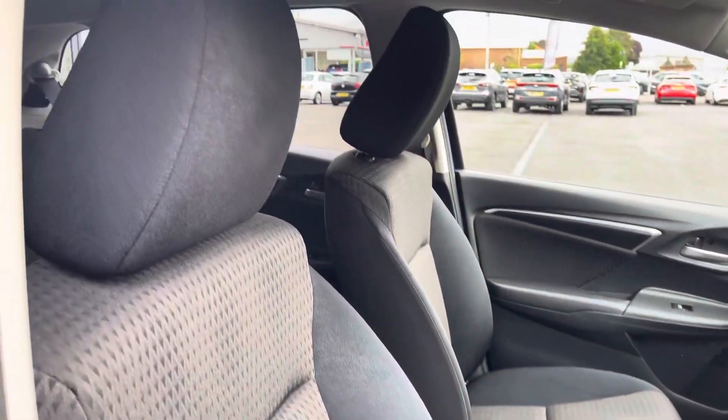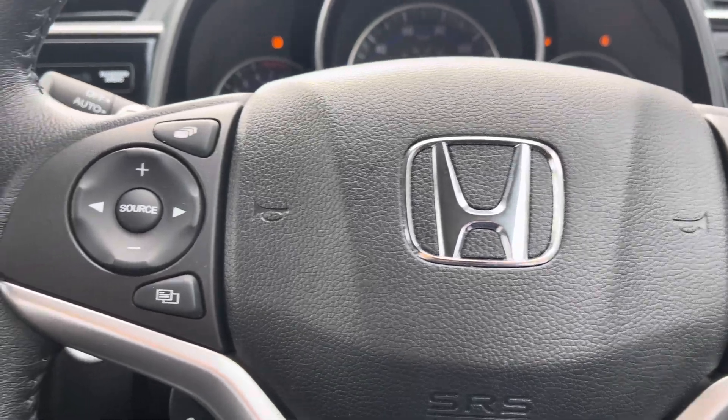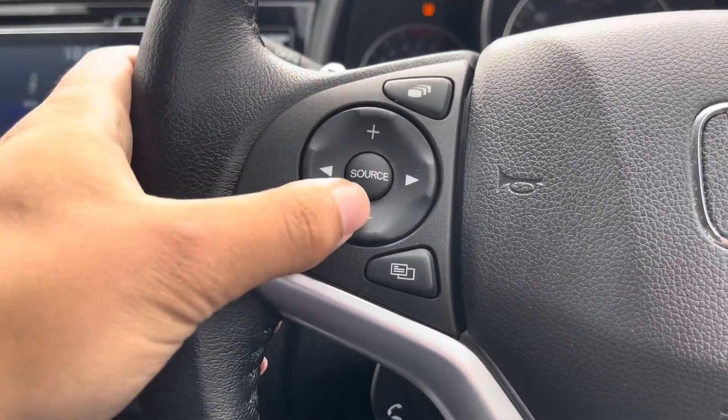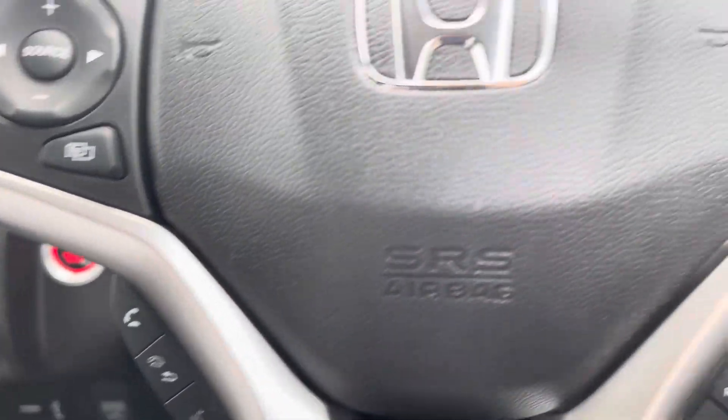You've got a very spacious front cabin for both driver and passenger, with the driver having access to a multifunction steering wheel. On the left side of the wheel you've got basic media controls such as volume and channel selection, with hands-free call access features below.